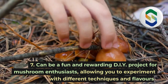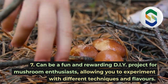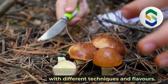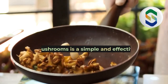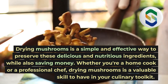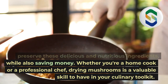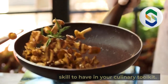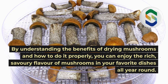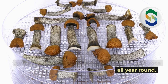7. Can be a fun and rewarding DIY project for mushroom enthusiasts, allowing you to experiment with different techniques and flavors. Drying mushrooms is a simple and effective way to preserve these delicious and nutritious ingredients, while also saving money. Whether you're a home cook or a professional chef, drying mushrooms is a valuable skill to have in your culinary toolkit. By understanding the benefits of drying mushrooms and how to do it properly, you can enjoy the rich, savory flavor of mushrooms in your favorite dishes all year round.